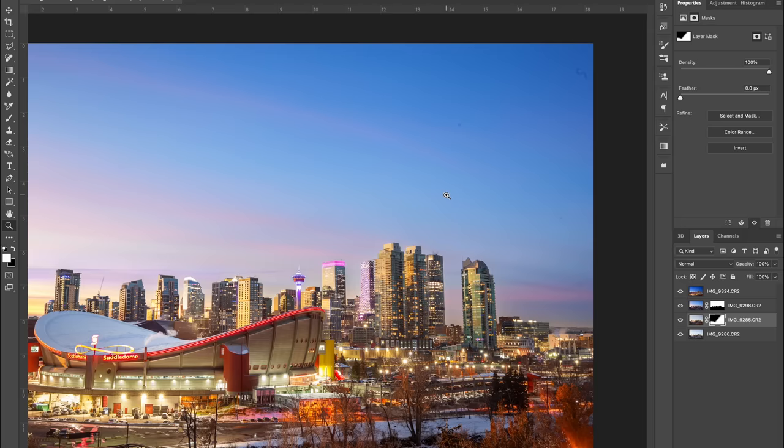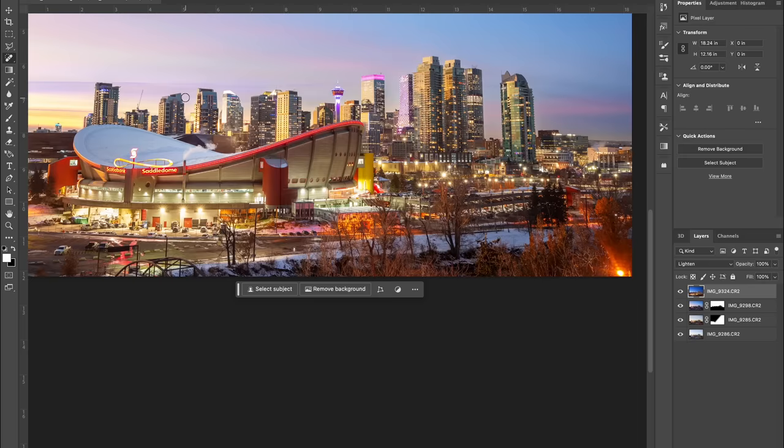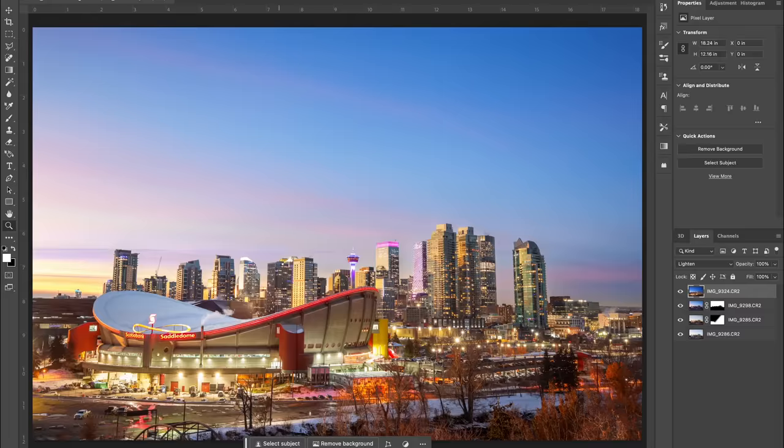After that I'm going to do a quick clean-up, getting rid of all the dust spots and then removing the lens flare from the lamp post in the bottom right-hand corner. A few more little tweaks and here's the final image.